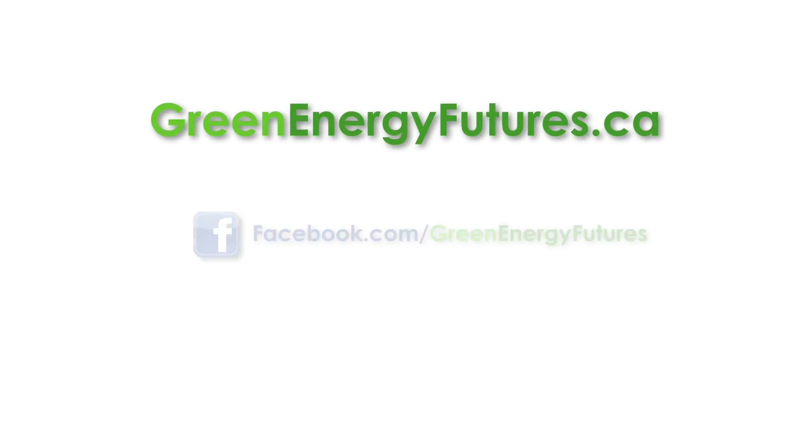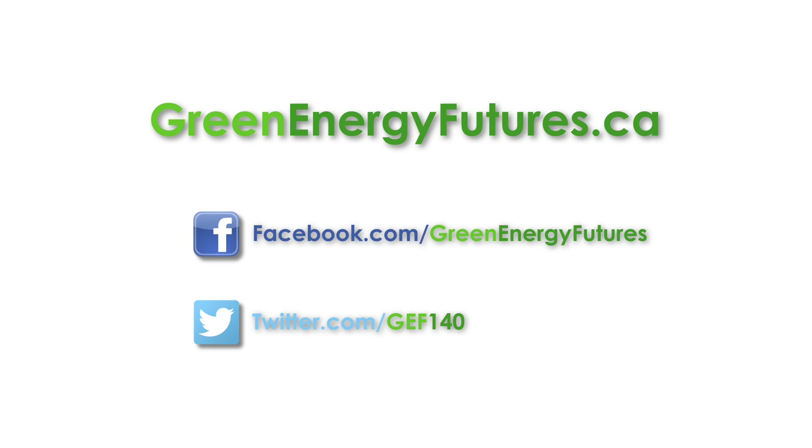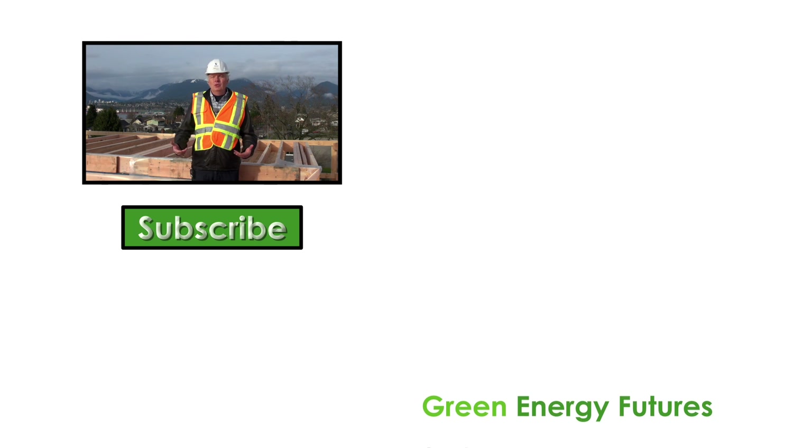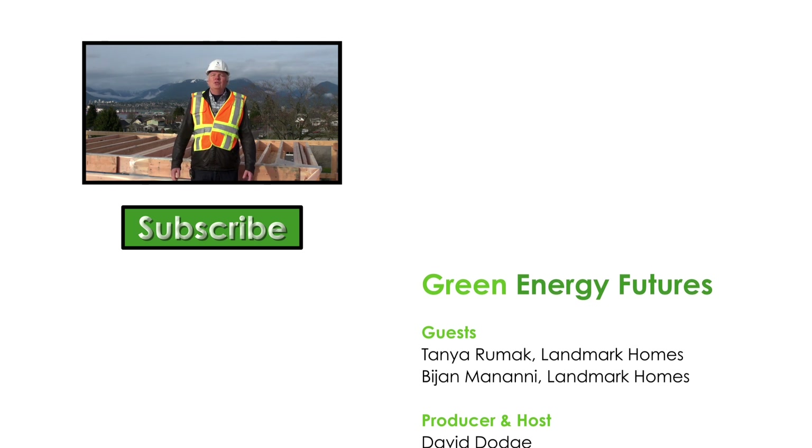Want to learn more? Check out our blog, podcast, and photos at greenenergyfutures.ca. If you like this video, please subscribe to our channel and check out our other videos. For Green Energy Futures, I'm David Dodge.